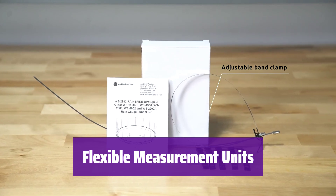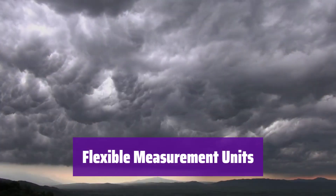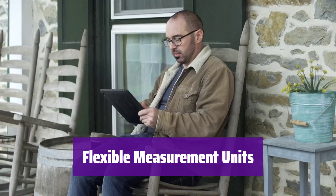It supports both imperial and metric units. Calibration is also available. It is designed to be user-friendly.